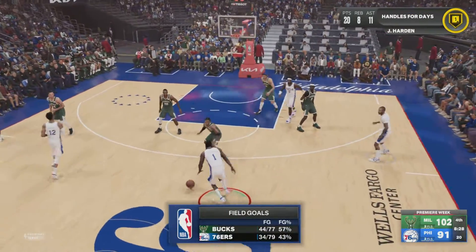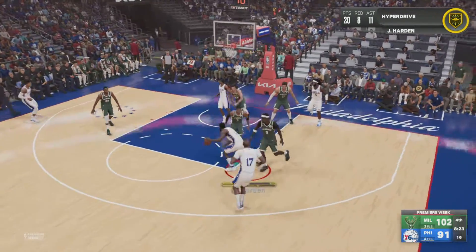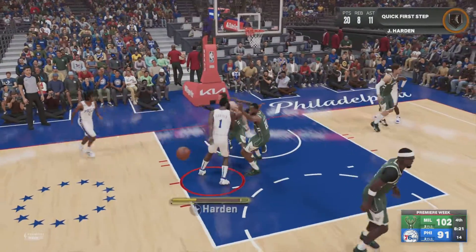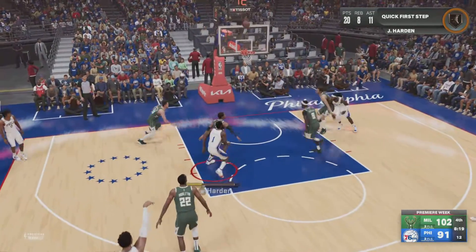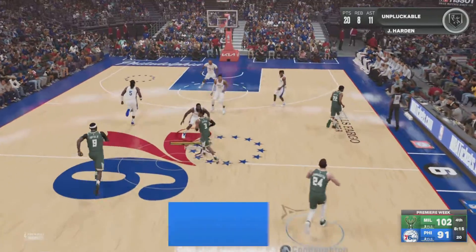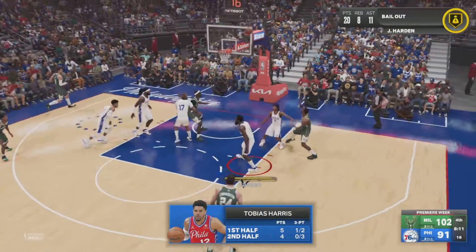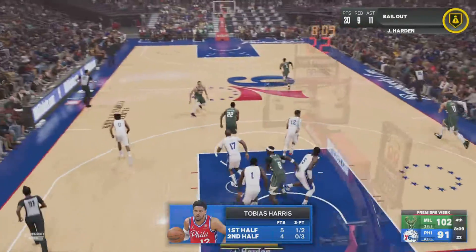The Bucks are unwilling to let up even for a moment — that's their killer instinct. I love the fact he doesn't play the score; he just keeps coming, attack mode. He doesn't know how to step off the gas pedal. He had one three-pointer in the first half, but so far in the second he's come up with goose eggs. Middleton can't get it to go.